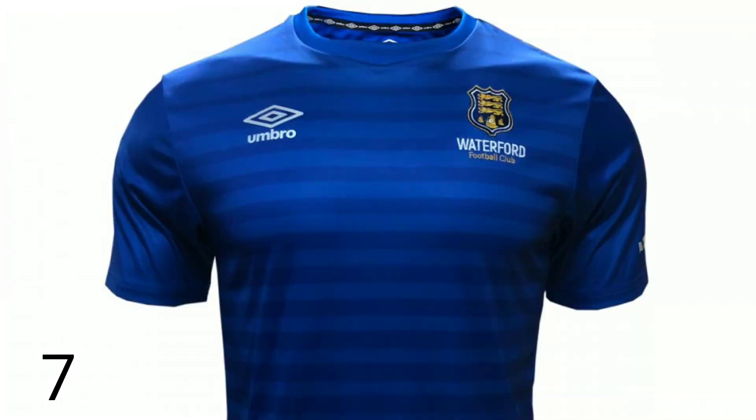Number seven — Waterford's home kit. It's not a bad one at all. It probably loses a few marks because I prefer last season's Waterford one. I do like that dark kind of shade with the light stripes that you see in the kit. At the top, though, you see where it gets a bit bright — I think they could have kept that darkness going, as it would have added a little bit more effect to it. I also prefer the rounded collar shape on this one. Waterford at number seven.